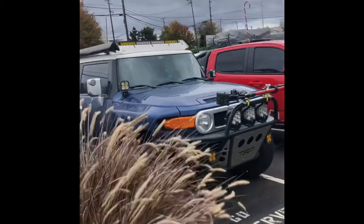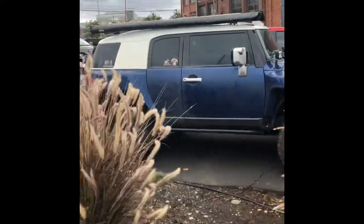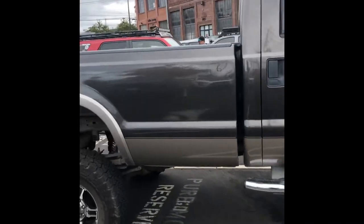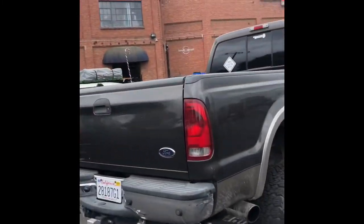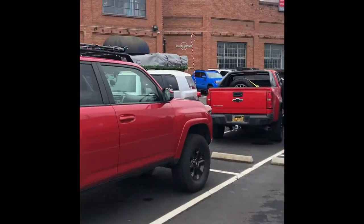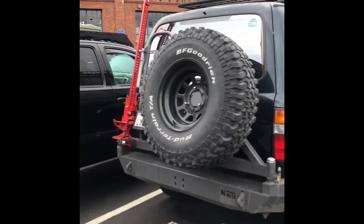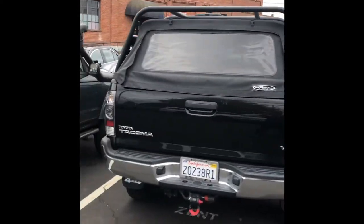Now that's a nice FJ. I bought it. Look at the difference — look at how big that truck is. It's just a big truck. Another 4Runner. 80 Series. Boy, there sure are a lot of Tacomas.